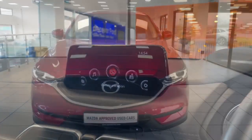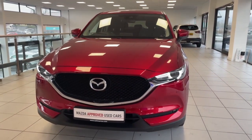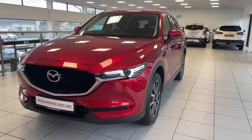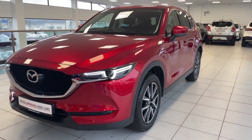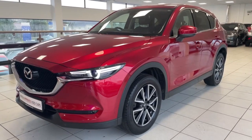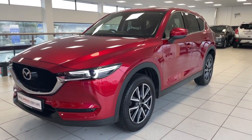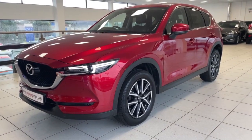Thanks for watching the video today on this 2017 Mazda CX-5. It's a two litre Sport Nav which gets you 165 brake horsepower, has only covered 23,300 miles, one owner from new, and comes with a full Mazda digital service history. If you'd like to come see the car in person, we're just off Junction 14 on the M1 motorway, nice and easy to get to. If you have any questions at all, don't hesitate to send us an email or give us a call and we'll be more than happy to answer. Thanks for watching!